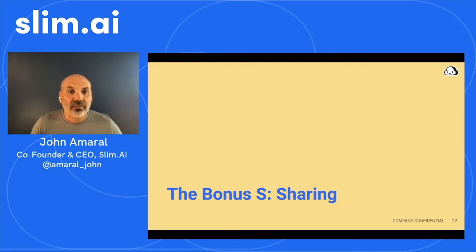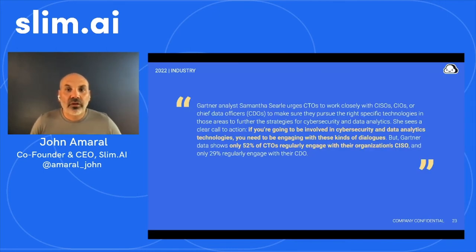I recently added the bonus S to my 3 S's approach to underscore how important it is that we engage in discussion and collaboration about software supply chain security issues across organizations, industries, and geographies. Sharing is even more important within organizations. As reported by SDX Central, Gartner Research suggests there's increasing awareness of the importance of communicating cross-functionally about security. A recent Gartner report urges CTOs to work closely with CISOs, CIOs, or Chief Data Officers to ensure they pursue the right specific technologies for cybersecurity and data analytics. Gartner shows that only 52% of CTOs regularly engage with their organization's CISO.